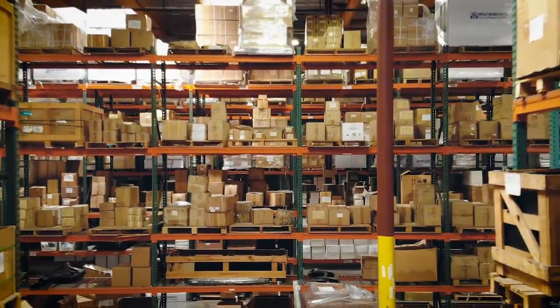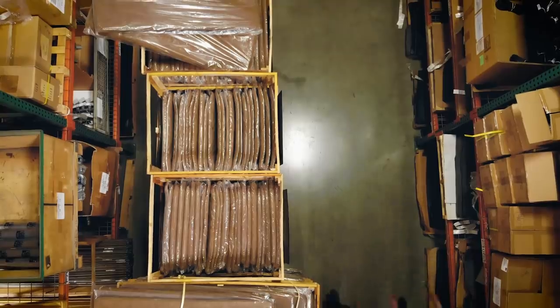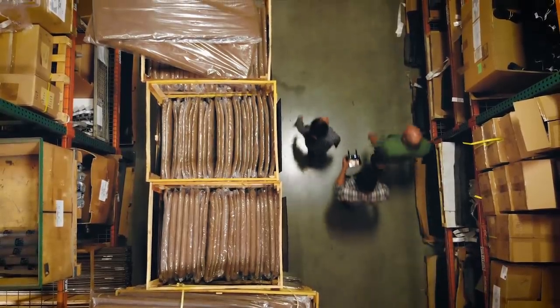Unbelievable, the size of this place. I know it's just a warehouse, I know that it might not be that exciting, but this is a Volkswagen Mecca. It should bring so many buses back from the dead with all of this stuff.